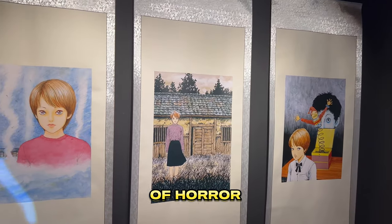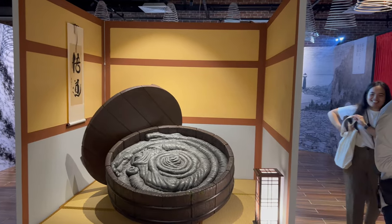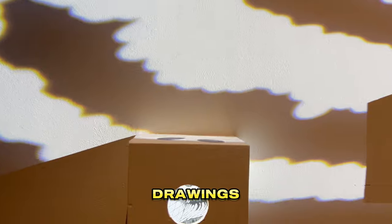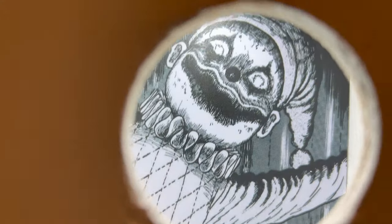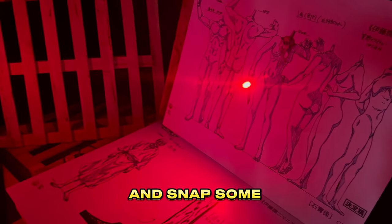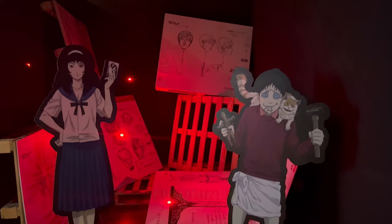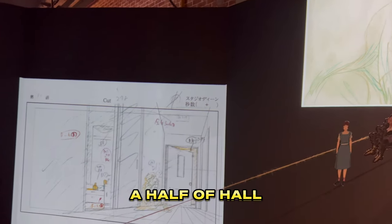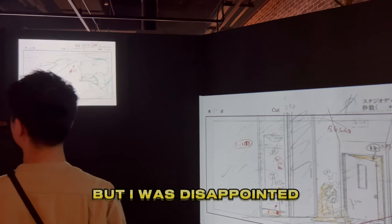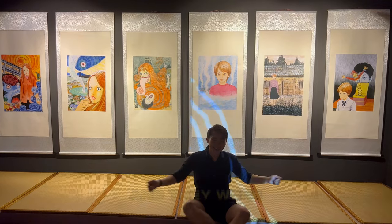Both exits of Horror Halls A and B lead to Exhibition Hall C, where you could view draft drawings behind some of the characters, understand Junji Ito's story, and snap some pictures with Tomie and Soichi figurines. Half of Hall C comprised of Uzumaki content.